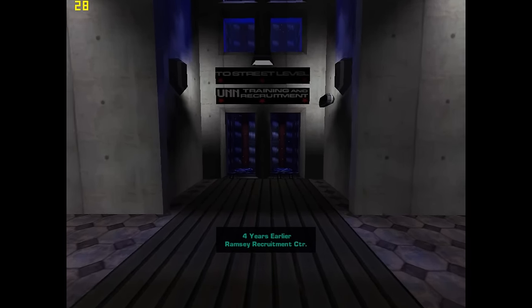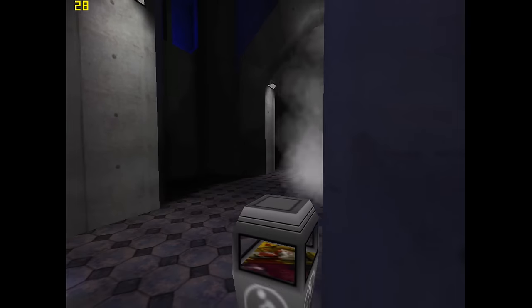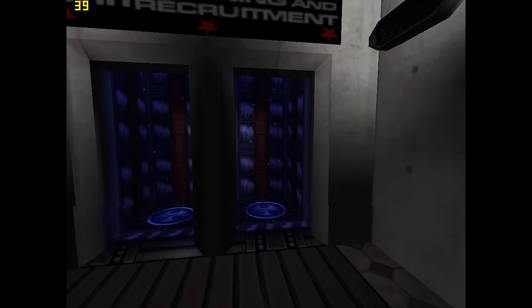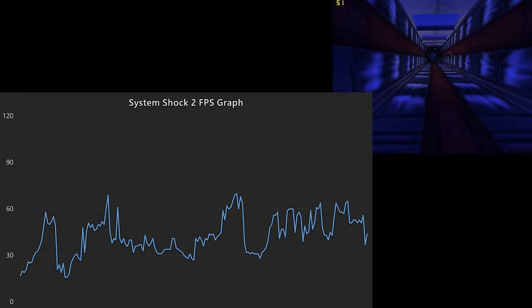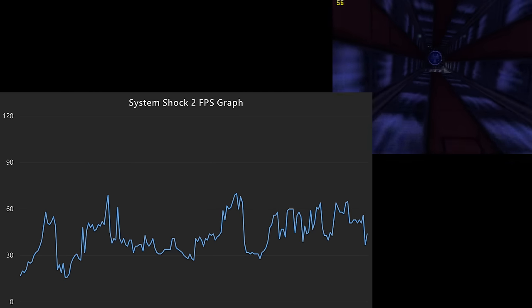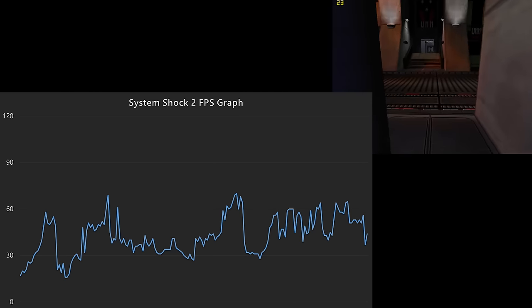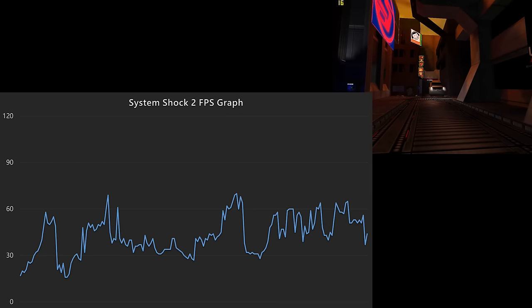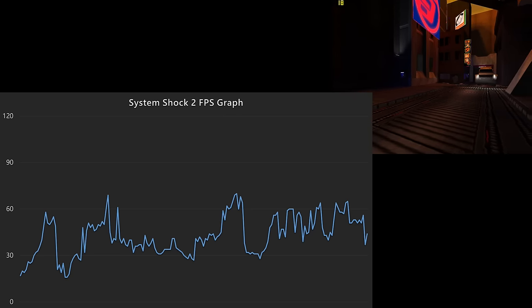System Shock 2 is a first-person action role-playing horror video game released in 1999. We are running it at 1024x768, and it runs somewhat more consistently than Half-Life. Apart from a few dips, it stays above 30 FPS most of the time, but that silky smooth 60 FPS gameplay is still out of reach.